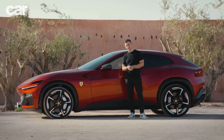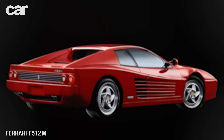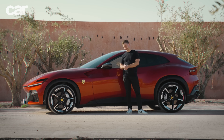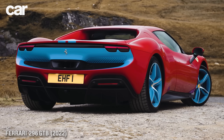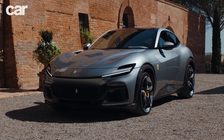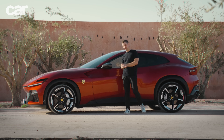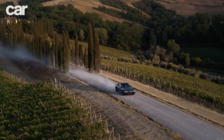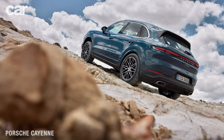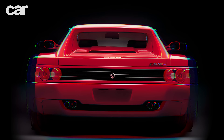Back in 1995, the flagship 512M would have cost you £140,000 — adjust for inflation and that's about £270,000 in today's money, so about the same as the 296 GTB. But the Purosangue is a different creature, starting at £310,000 before options and really difficult to keep under £400,000. Anybody who thought it was going to take Ferrari sales volumes through the roof like the Cayenne or Bentayga has got it quite wrong.